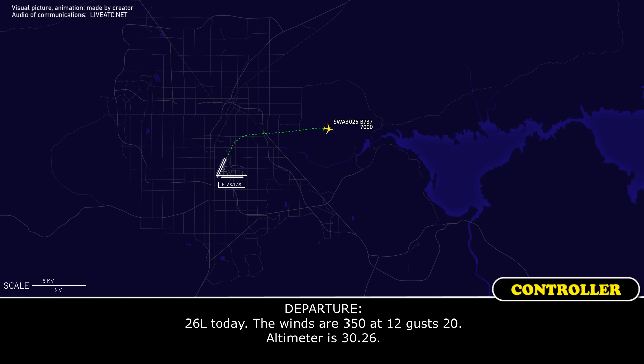One right or one left? Runway 26 left today. The winds are 350 at 12, gust 20. Altimeter 30.26.